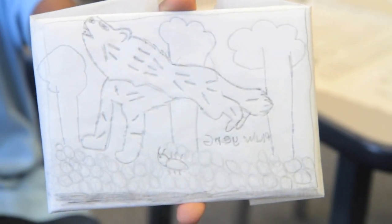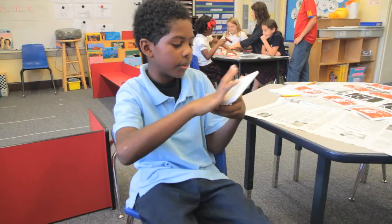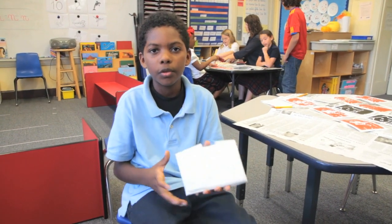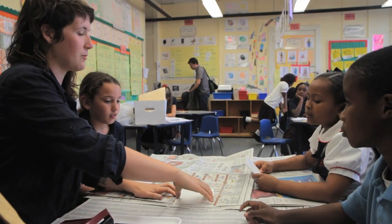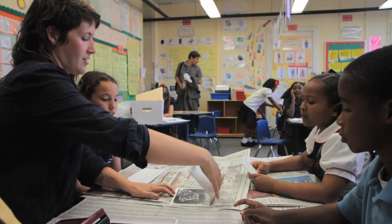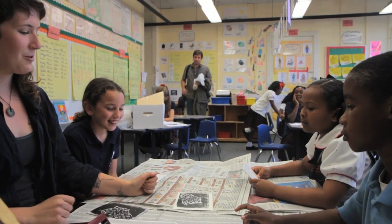My next step is to unwrap this, and then put paint over it, and then start stamping it over three papers. Ready? Hopefully this works. Whoa — it worked! There's Roman's first print.